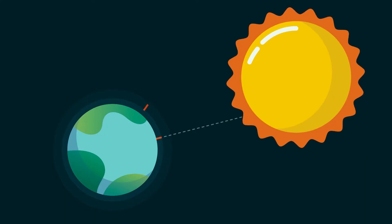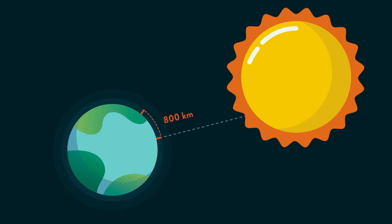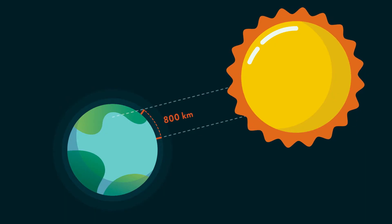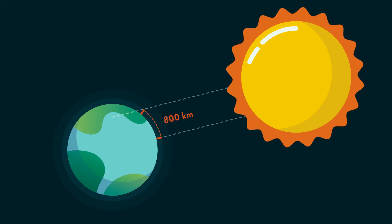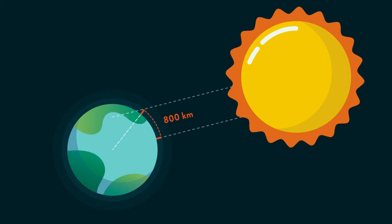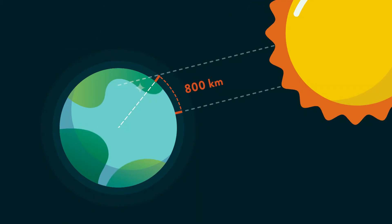The sun is vertical. So what did they do? They put another post 800 kilometers north. And the same day, at the same time, they noticed — hey, there is a shadow. So they measured the angle and they realized the angle was seven degrees.